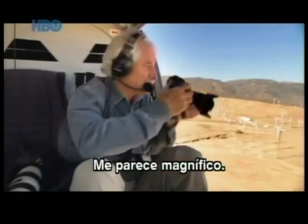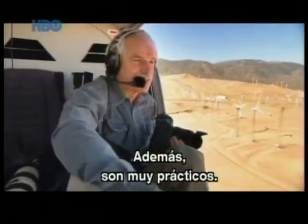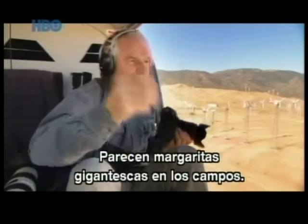I think that's magnificent. Some people don't like windmills — I find them beautiful. Plus, there's the practical side I like. They're a bit like great big daisies in a field.